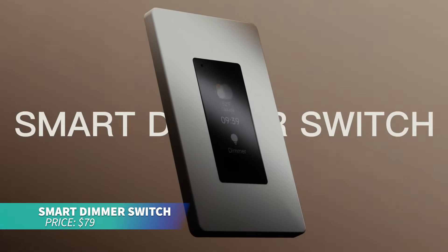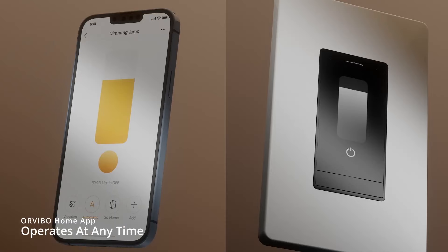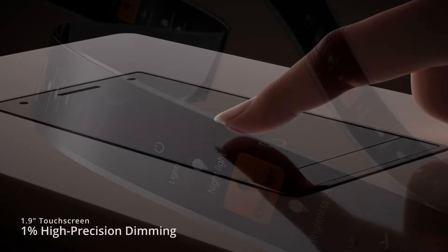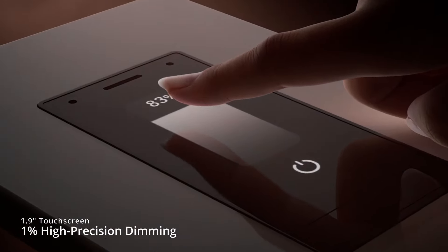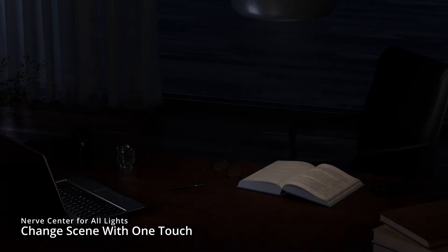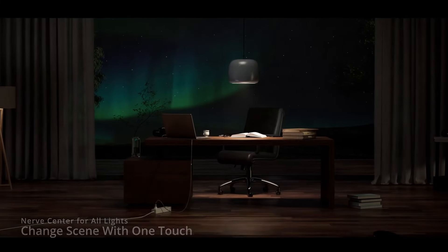This smart dimmer switch is perfect for customizing your home lighting. It offers touch screen, app, and voice control, adjusting brightness from 0% to 100%. Seamlessly compatible with Alexa and Google Assistant, it also works as an intercom for total smart home integration.